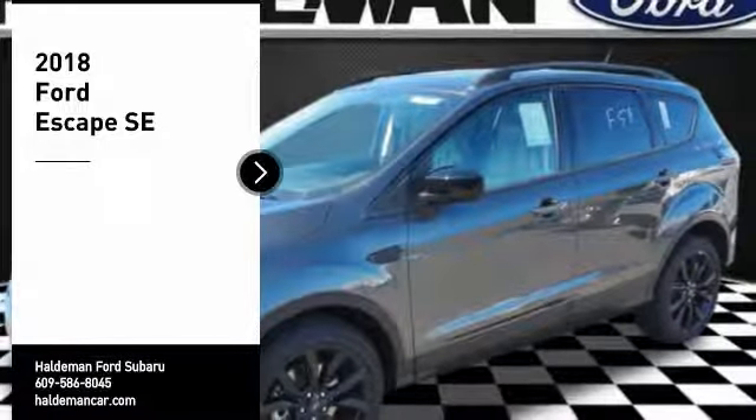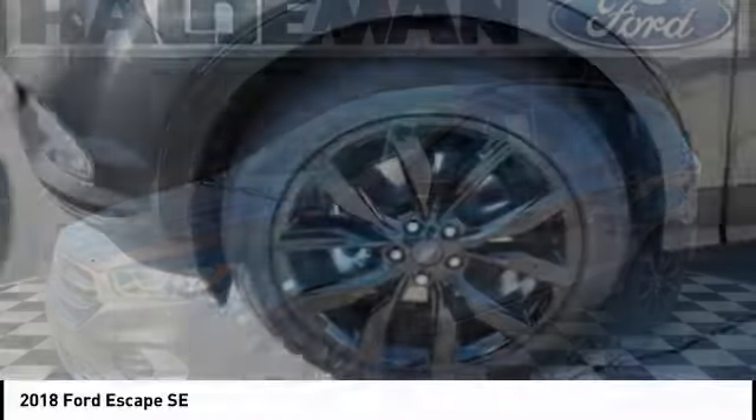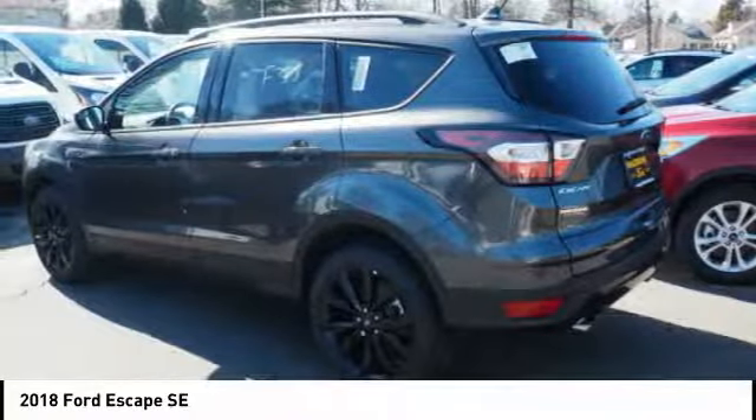Looking for the right vehicle? Check out the 2018 Escape — gas engines flex, tow, sip, and go with Ford Escape.